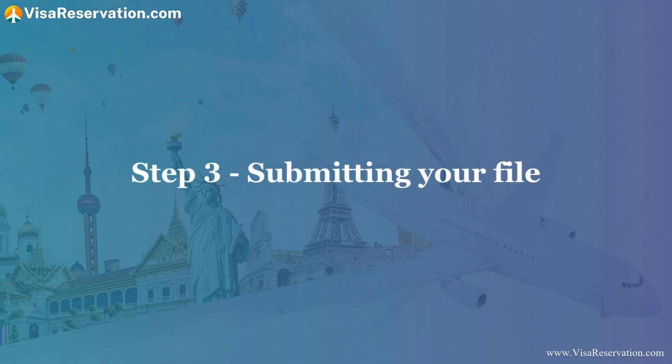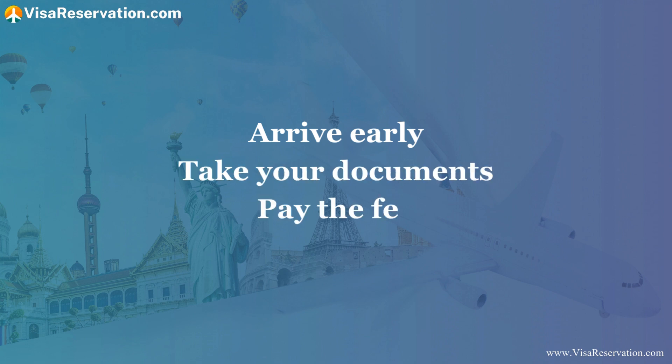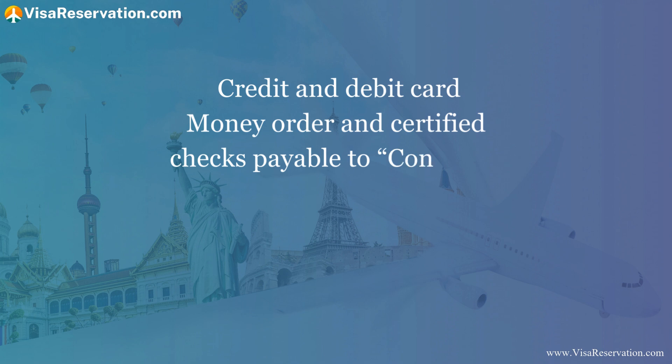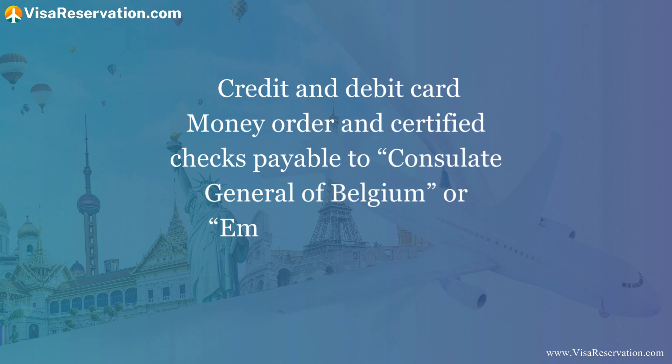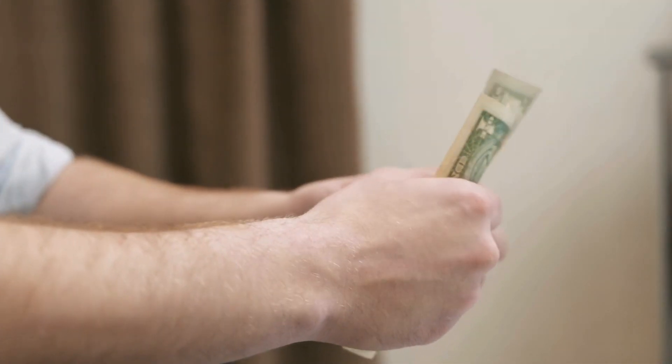Step three — submitting your file. When your appointment day arrives, remember to arrive early and take your documents. You'll also pay the fee when you submit your application. You can pay by credit and debit card, or money order and certified checks payable to the Consulate General of Belgium or the Embassy of Belgium. In Washington, payment can also be made remotely with a credit card by completing the credit card authorization form on the embassy's website. The current fee for a short-stay visa is $96. If you're applying for a Schengen visa for the first time, you must provide a scan of your fingerprints and a digital photograph. However, if you provided biometric data within the last 59 months, the data can be reused.